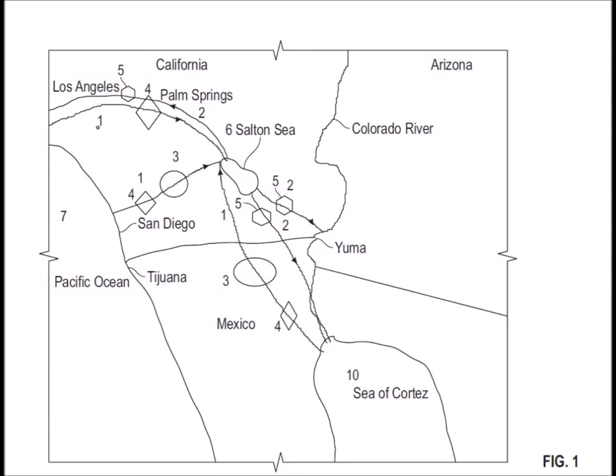This first slide shows the three main proposed routes to bring seawater into the Salton Sea. At the lower right, we have a route that comes up from the Sea of Cortez. In the middle, a route either over or through the Laguna Mountains from San Diego. And to the north, there's a route from Los Angeles through Palm Springs.